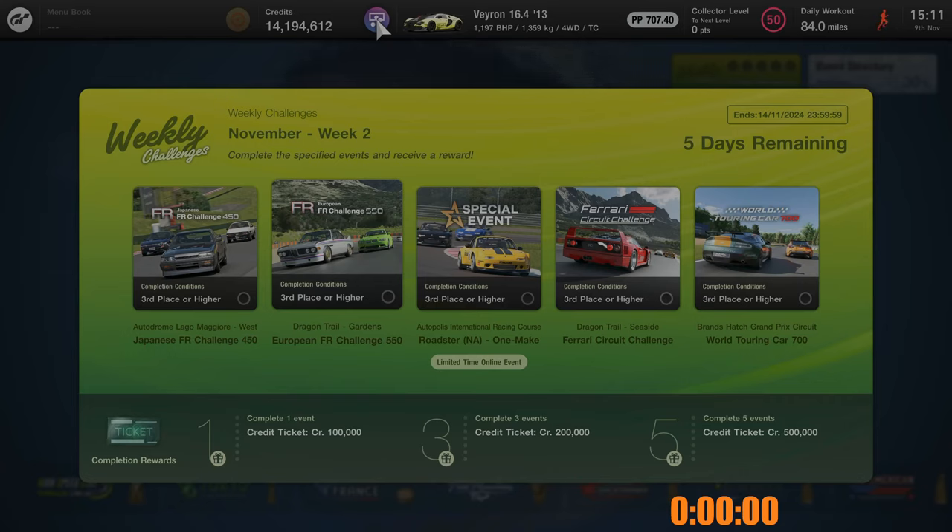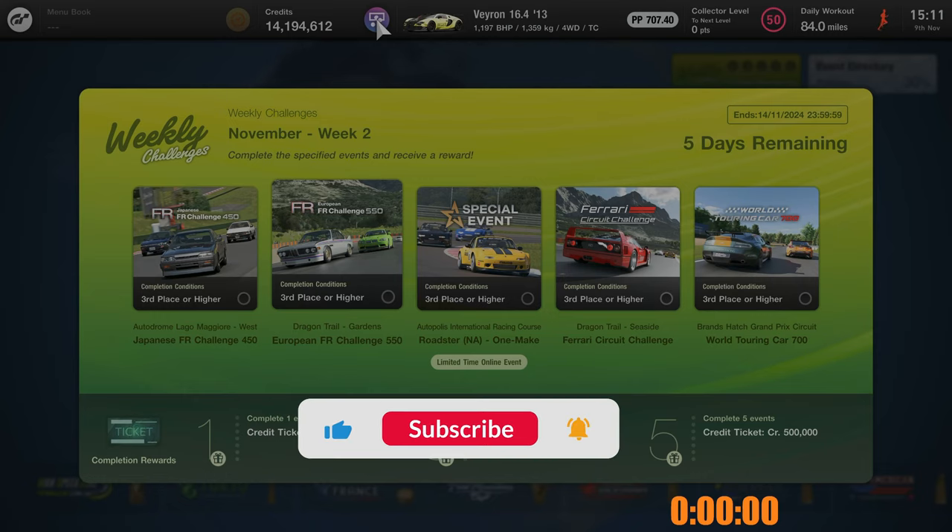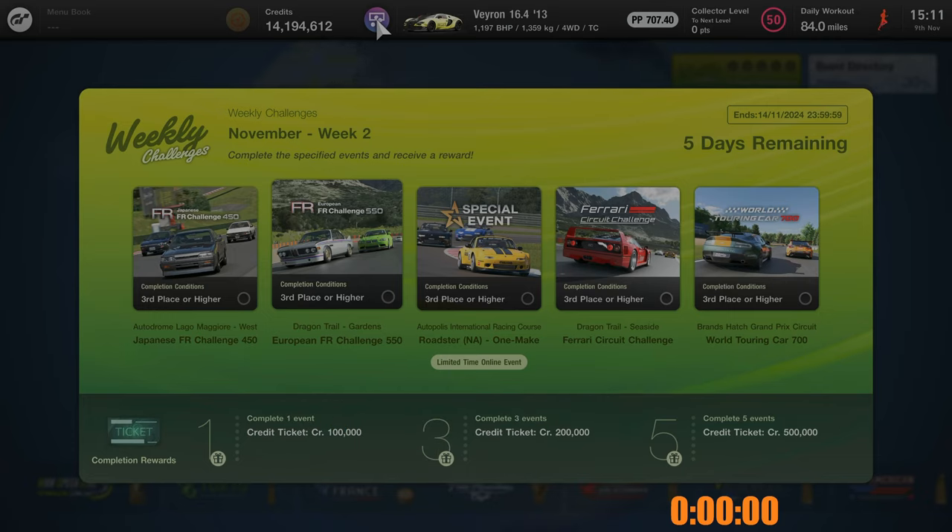Hello and welcome back to another episode of the Weekly Challenges Speedrun Series. In this video we're going to be focusing on November Week 2. For our events this week we have the Japanese FR Challenge 450 at Leit Majore, the FR Challenge 550 at Dragontail, the Roadster NA at Autopolis, the Ferrari Circuit Challenge at Dragontail again, and finally the World Touring Car 700 at Brands Hatch. For our rewards we get 100,000 credits, 200,000 credits and 500,000 credits. So let's get the time started and dive right in.